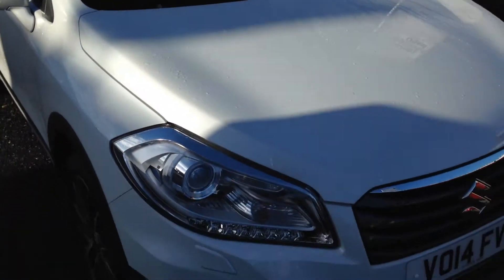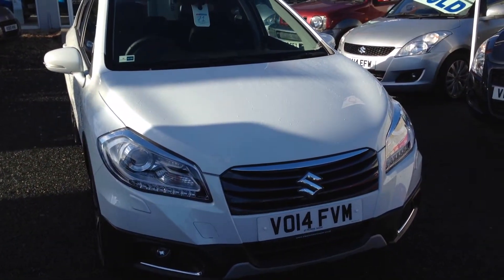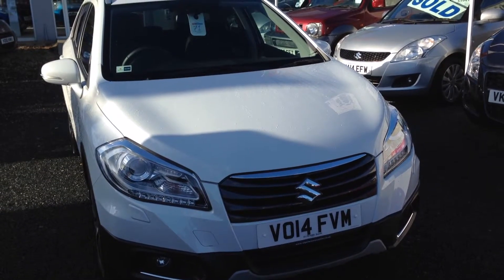This vehicle has just come in to ourselves, so if you have any questions or wish to book in for a test drive, please don't hesitate to contact us at St. Peter's Suzuki. Thanks very much.